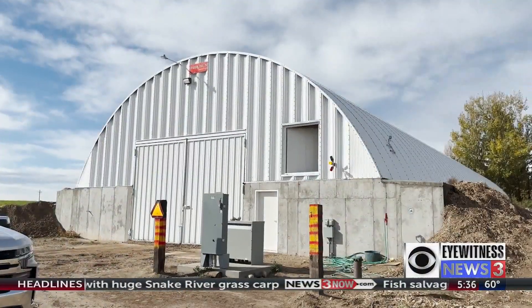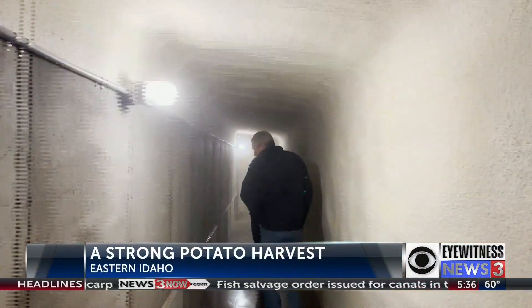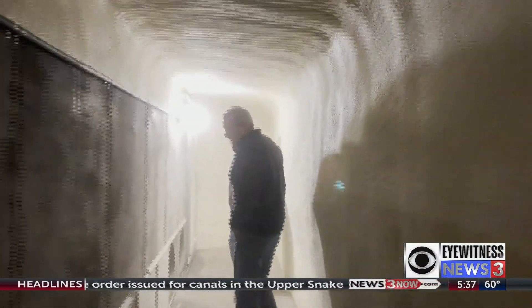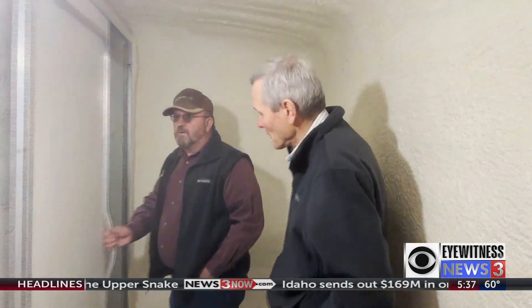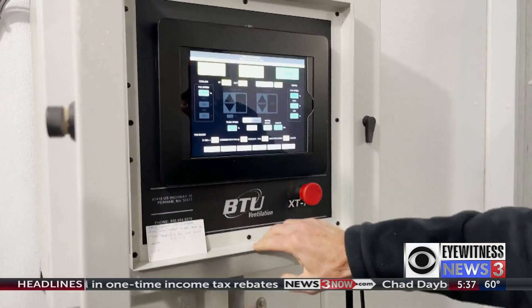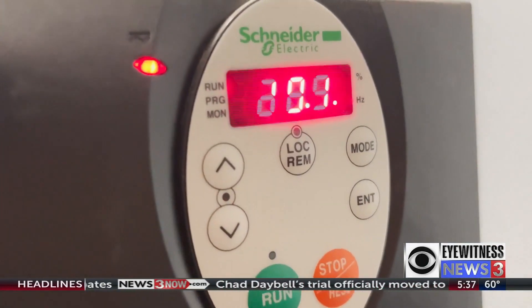A state-of-the-art potato cellar just outside of Idaho Falls. This storage is holding 50,000 hundredweight of potatoes — so 50,000 sacks, as they're called, or 50,000 hundredweight. That would be 5 million pounds or so.